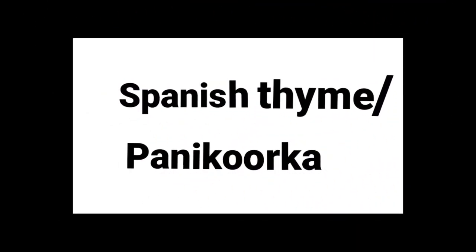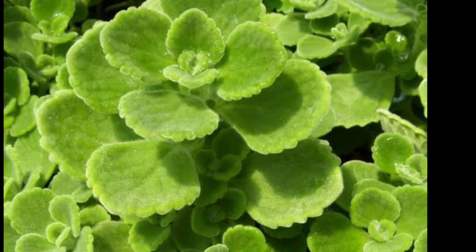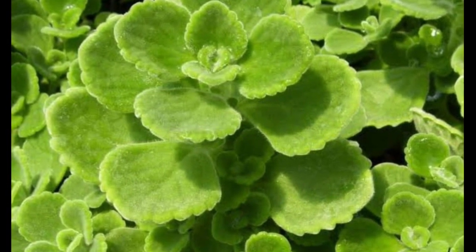Spanish thyme, or panicurka. I hope all of you have it in your garden. It is a very useful plant against cold and fever.